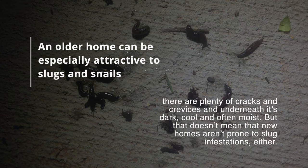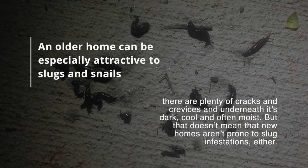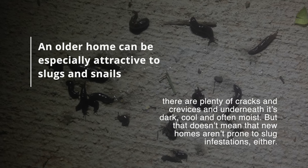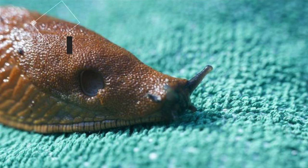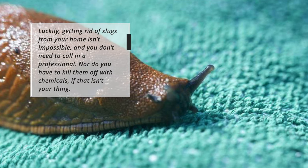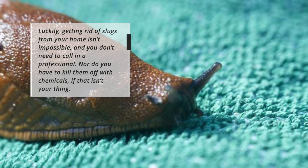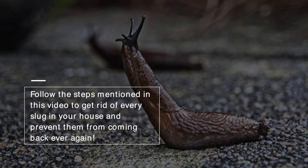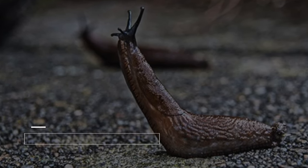An older home can be especially attractive to slugs and snails — there are plenty of cracks and crevices, and underneath it's dark, cool, and often moist. But that doesn't mean new homes aren't prone to slug infestations either. Luckily, getting rid of slugs from your home isn't impossible, and you don't need to call in a professional or use chemicals if that isn't your thing. Follow the steps in this video to get rid of every slug in your house and prevent them from coming back ever again.